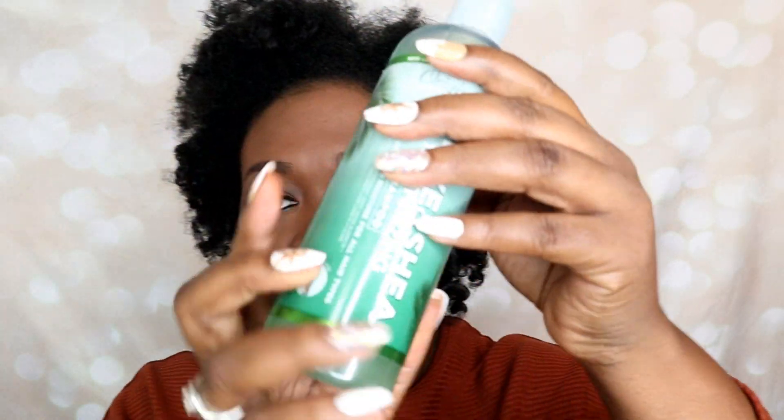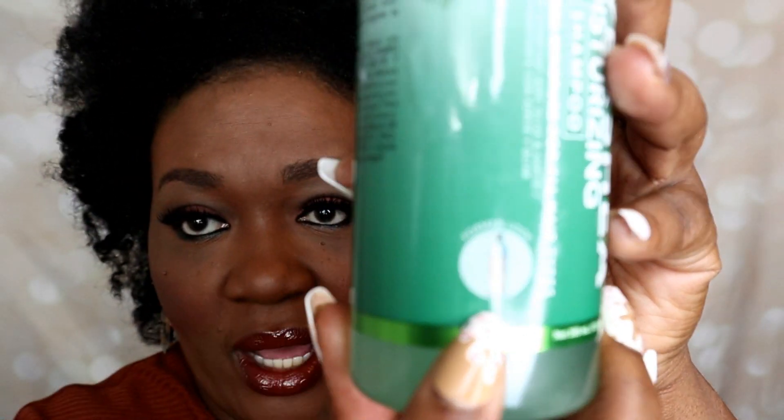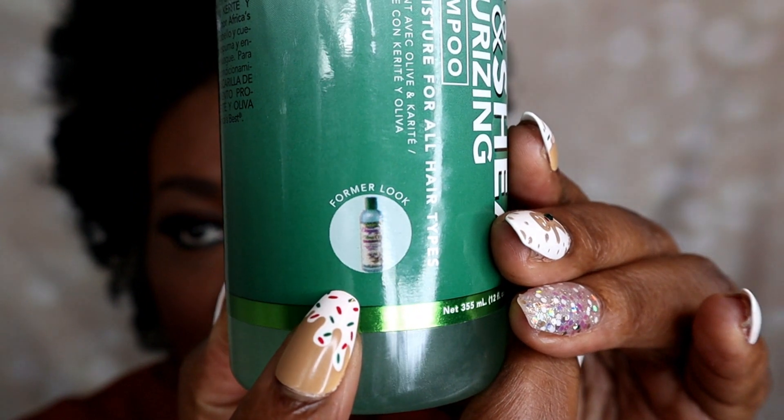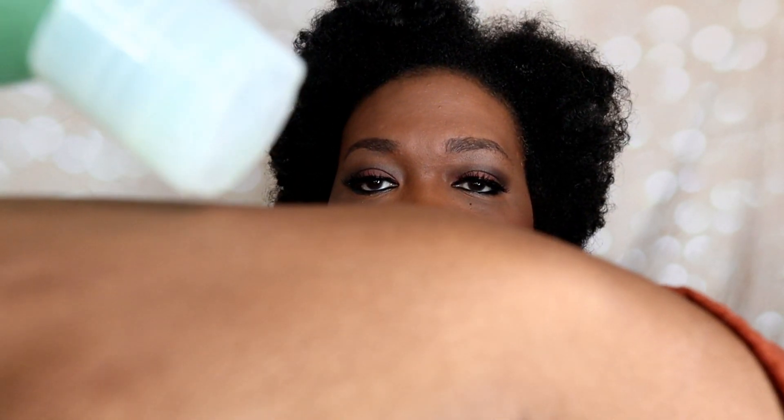The products I used to achieve this look — it appears these are all the same formulas but with changed packaging. For example, the shampoo, and all six of them, have a little box showing what the old packaging used to look like. The Olive and Shea Moisturizing Shampoo cleanses and restores moisture for all hair types. The shampoo is green in color, and the lather — a little goes a long way. This is probably the best-smelling product in the line; everything else smelled really green.